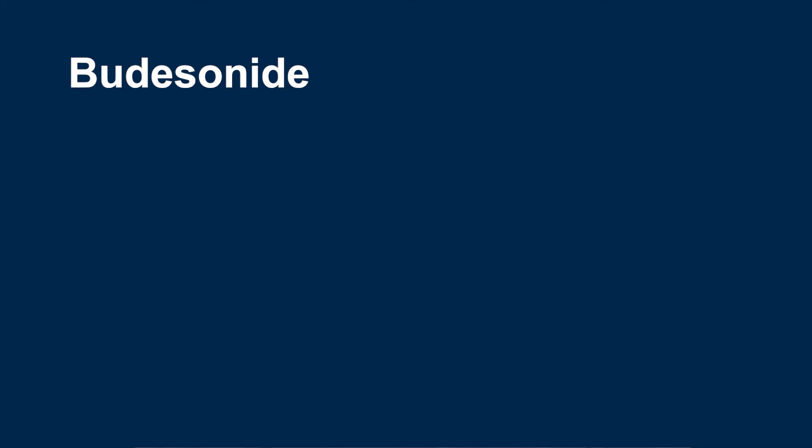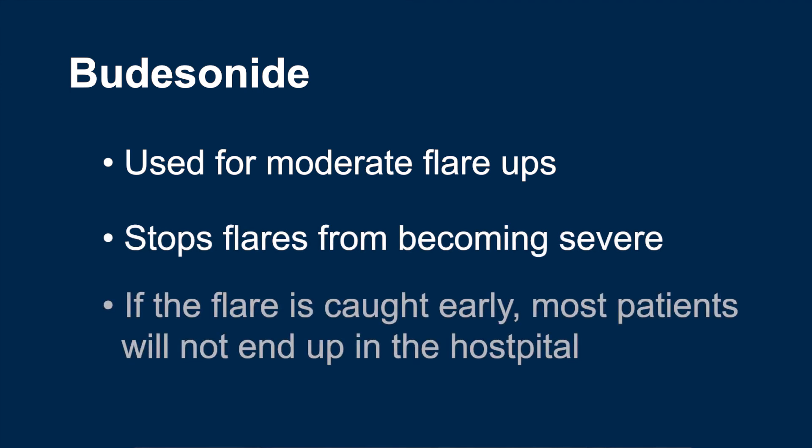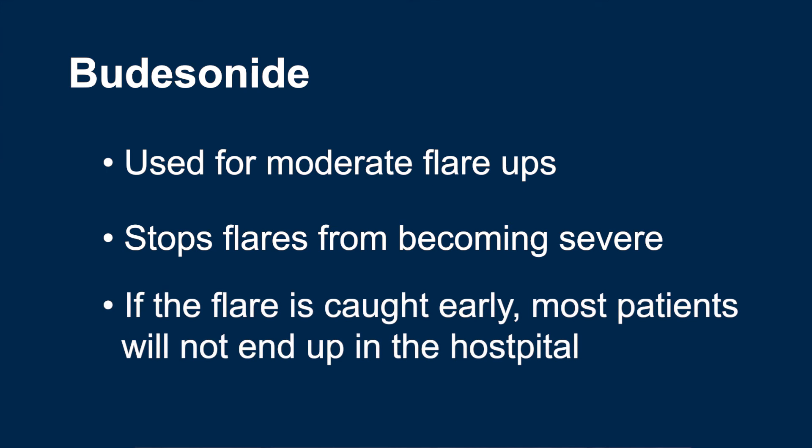Budesonide formulations are used for moderate flare-ups that would not send patients to the hospital. Budesonide is used to control mild to moderate flares before they become severe enough to land patients in the hospital. In most cases, if the flare is caught early enough, patients will see relief and not end up in the hospital. Unfortunately, a lot of patients only call for help once a flare is severe, and it is often a little too late to use Budesonide.